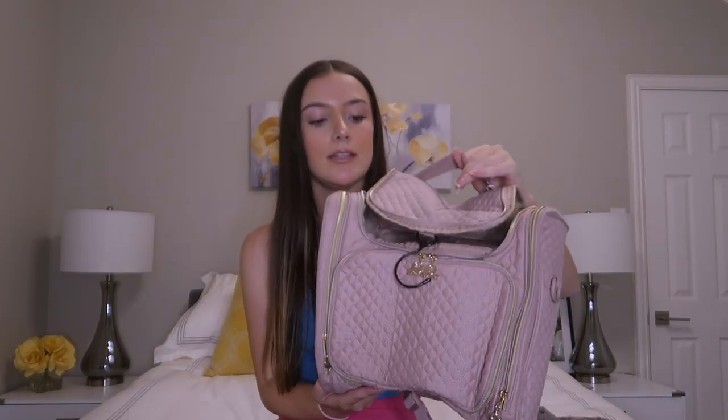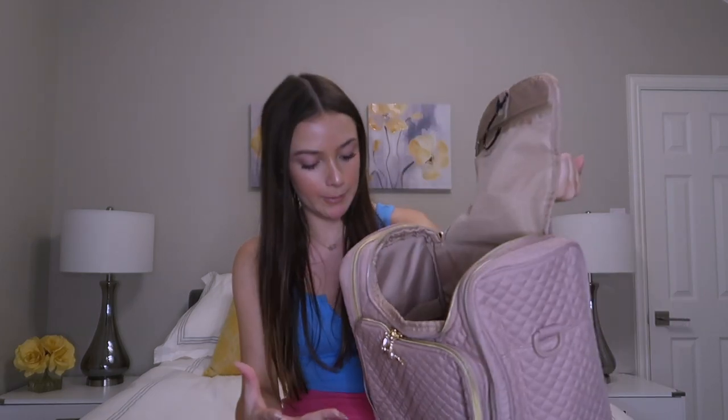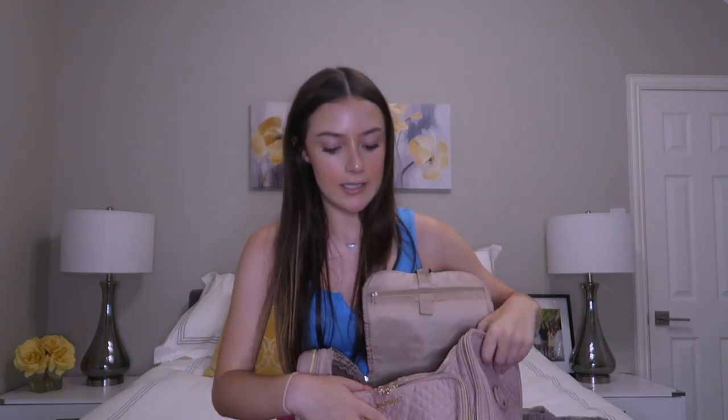Next is this little hanging toiletry organizer. This has tons of different compartments — obviously this main big one — and then it has a little hook so I can hang it up. And then it has two side pouches and a front one as well. This will be super nice because I can put a majority of my toiletries in here and I can hang it up when I'm on the ship.